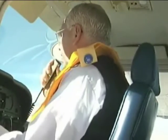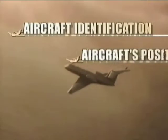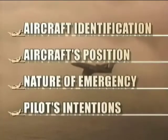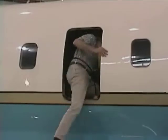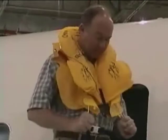As soon as a problem arises, the pilot should report the identification of the aircraft, the aircraft's present position, the nature of the emergency, and the pilot's intentions. Life preservers should be donned before you make contact with the water. All passengers and crew members should be wearing an FAA-certified life preserver. Life vests should not be inflated until evacuation from the aircraft has occurred.